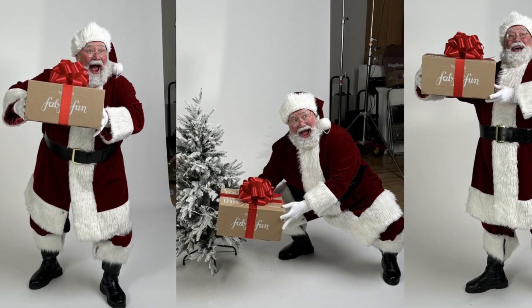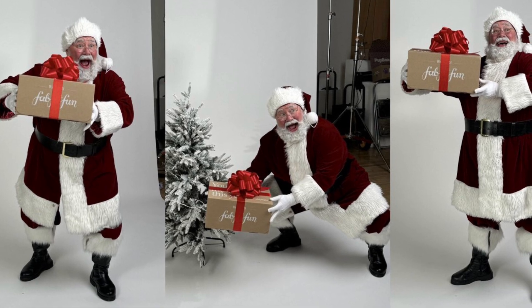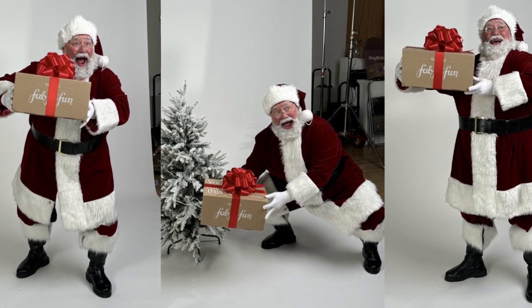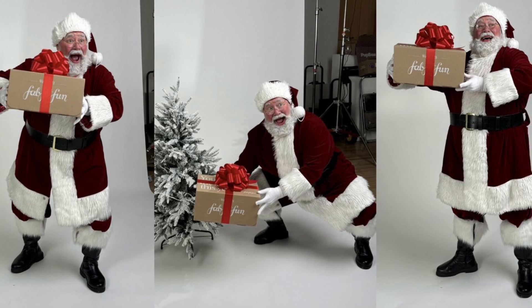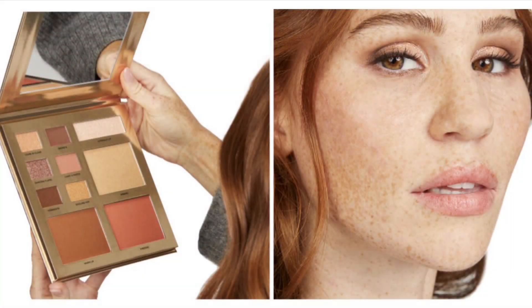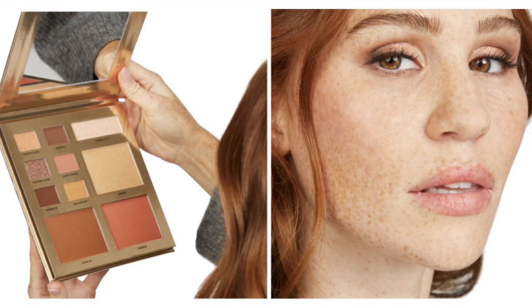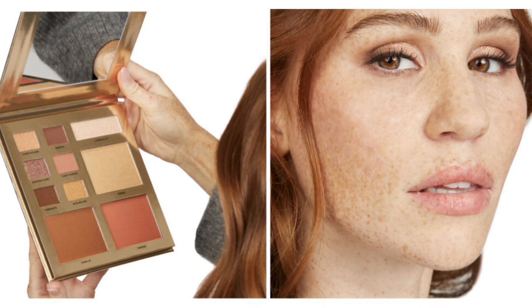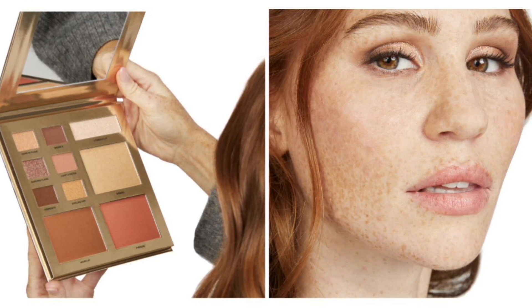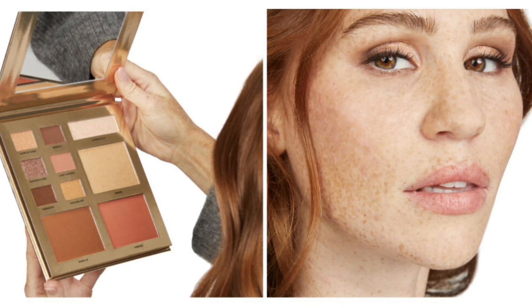I have full spoilers for customization category number two from the FabFitFun winter box. You can see my other videos for customizations number three, four, five, and six. If I do happen to get this in PR, I will do a full review for you. Choice number two is an all-members choice. If you want a second item from this choice bundle, then that is an extra $15.